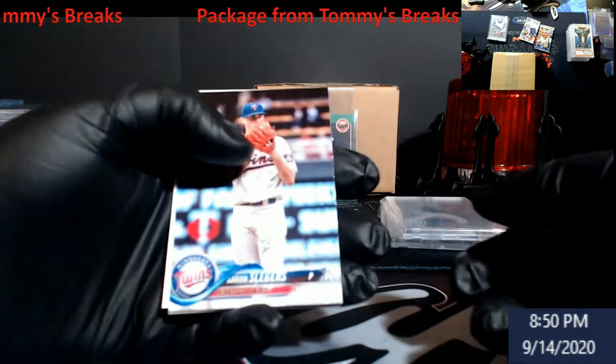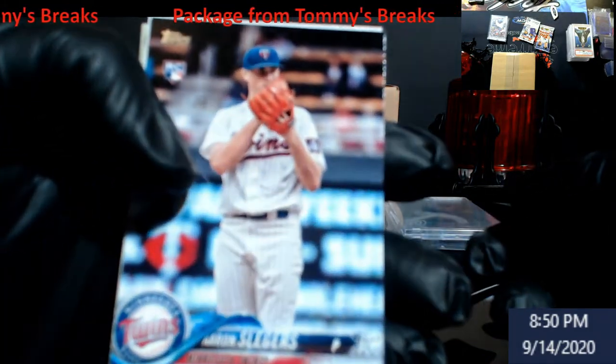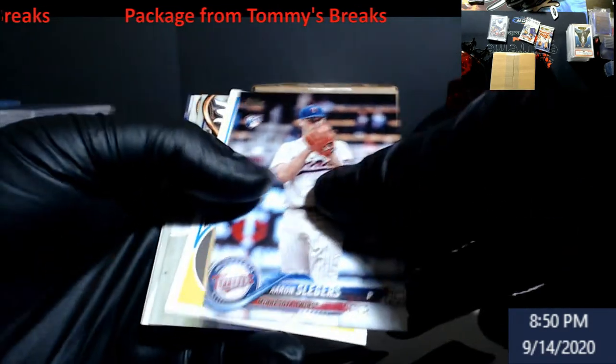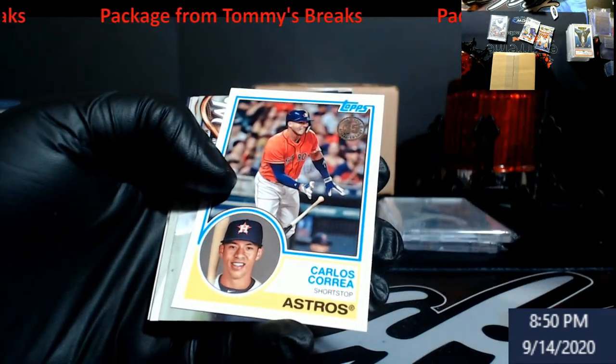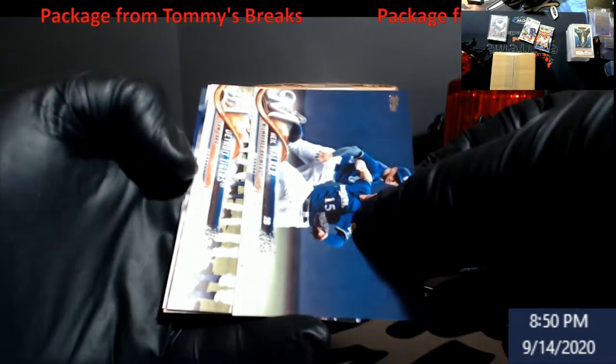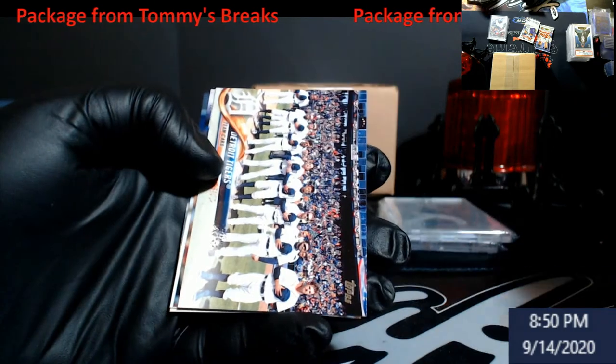Alrighty, let's put this around here. Slager's rookie. Correa - I think they still call him 35th. Neil Walker, used to be a Pittsburgh Pirate back in the day.